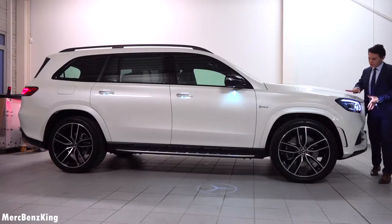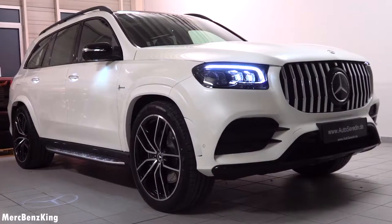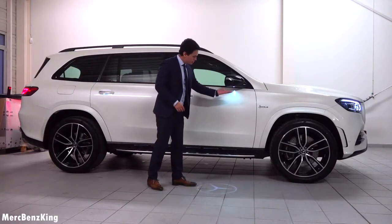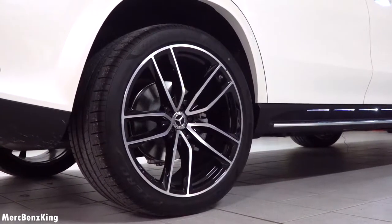Moving over to the side, you can notice again the very large hood. This is a perfect family car — the GLS as a seven-seater. Furthermore, the Mercedes star on the ground comes from this light, and it has massive AMG rims at 23 inch in black shadow design.